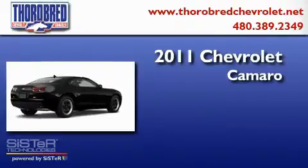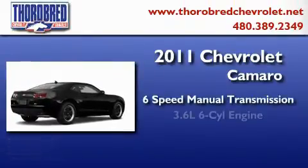This is a brand-new 2011 Chevrolet Camaro. This car has a manual transmission and a six-cylinder engine.